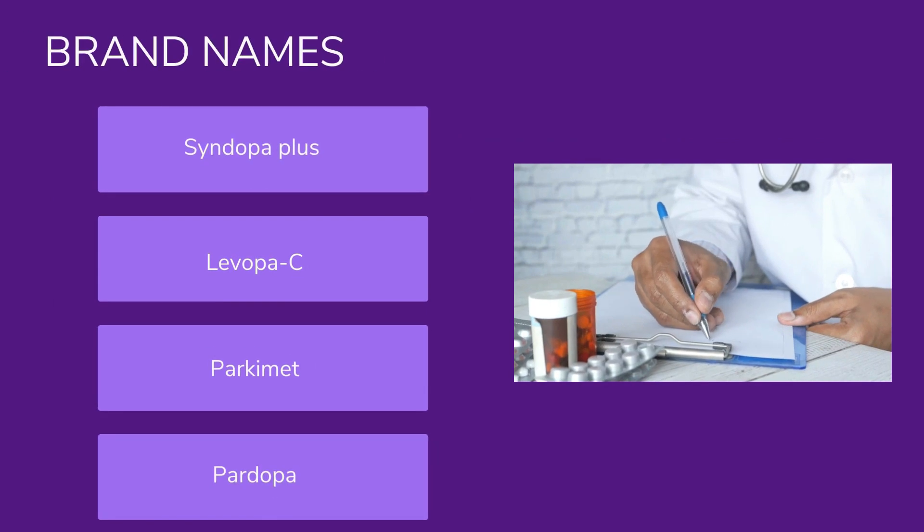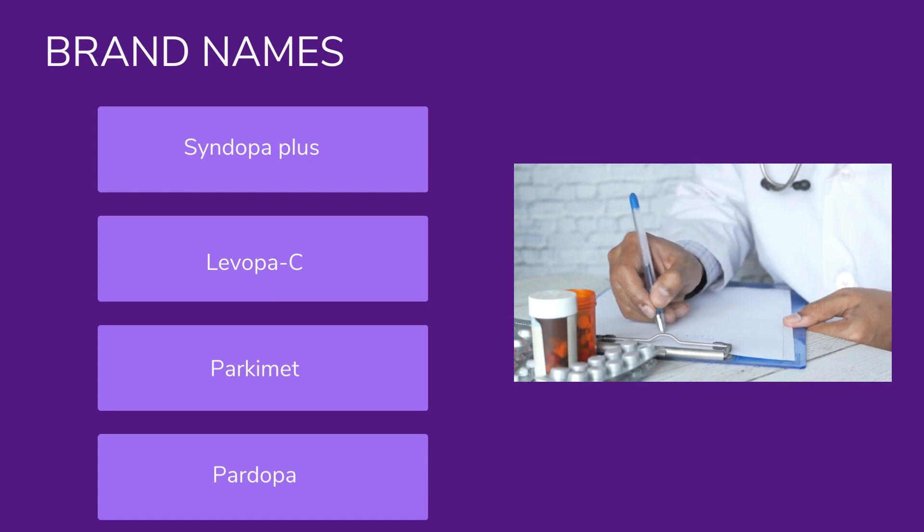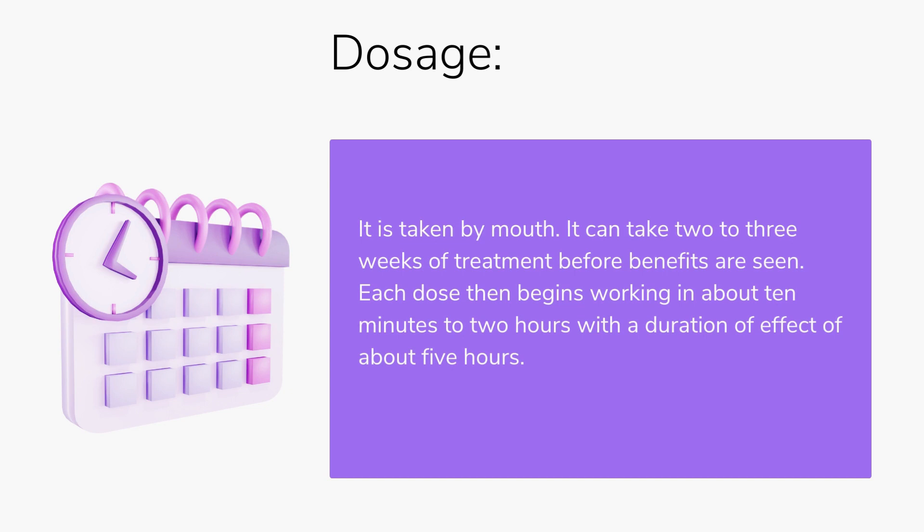Some brand names most commonly prescribed by doctors include Sindopa Plus, Levopasi, Parcimate, and Pardopa. Regarding dosage, this medication is taken by mouth. It can take 2–3 weeks of treatment before benefits are seen. Each dose begins working in about 10 minutes to 2 hours with a duration of effect of about 5 hours.